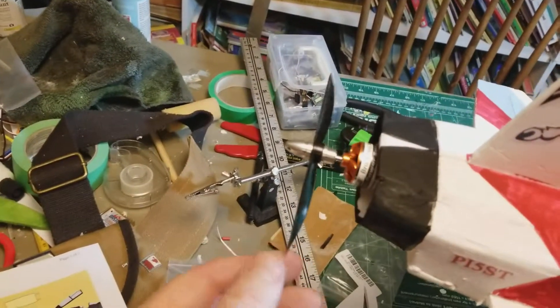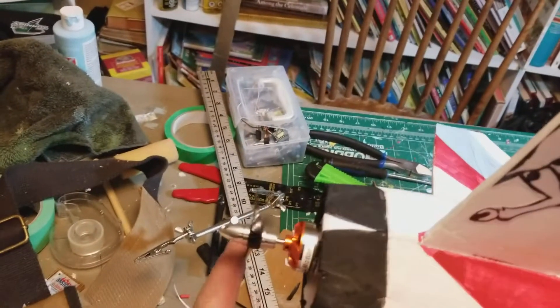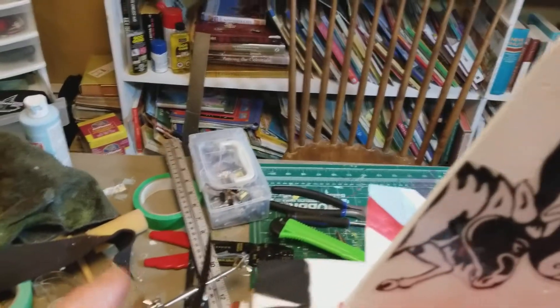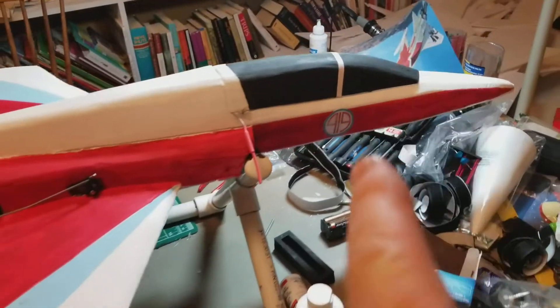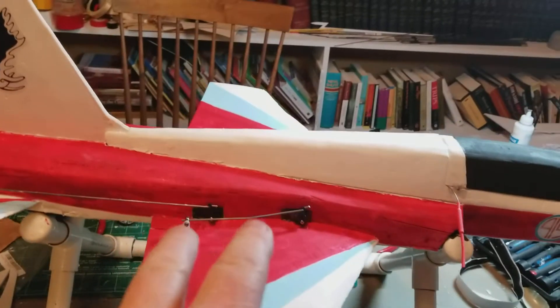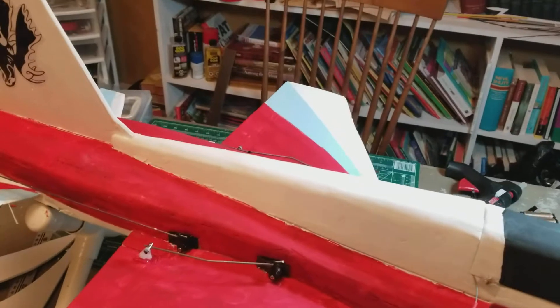Throwing a 6x4.5 semi-bullnose prop, 2826-2200 DYS motor, 1800 LiPo. I was originally going to just do a 2x4 setup and I had that all done up, and then people warned me because of how this flies.